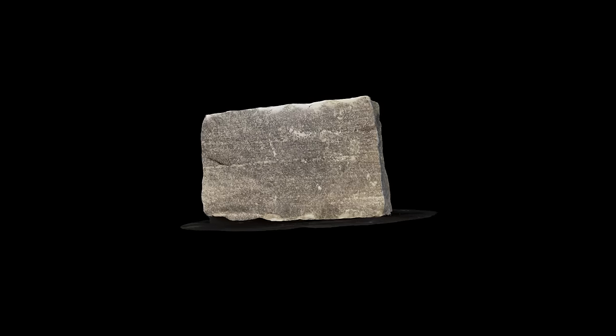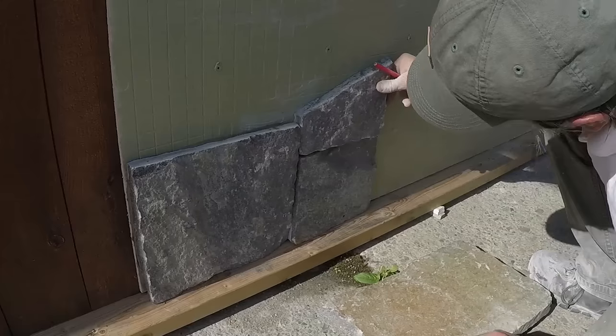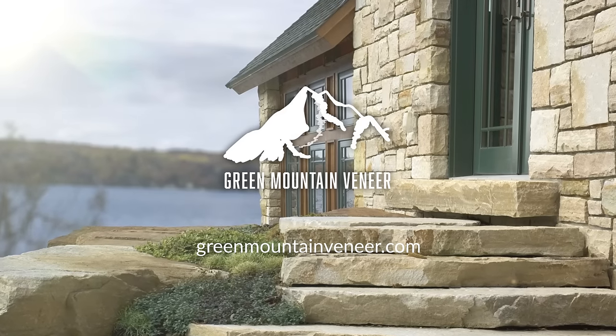Choose from a variety of stone types, colors, and cuts for that perfect look. Serving homeowners, builders, architects, and DIYers, we're here to help bring your vision to life at Green Mountain Veneer.